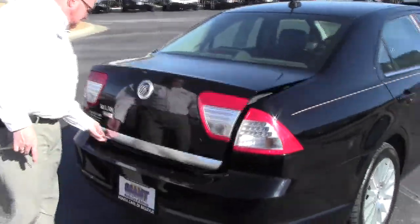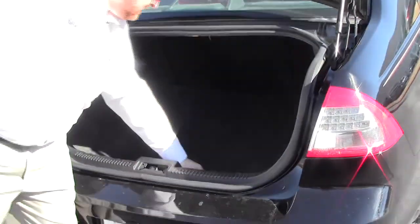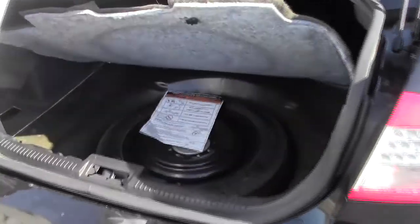Remote access to the trunk, lots of room in the back, and you have fold-down seats if you need the additional space. The spare tire, jack, and tools are all underneath.